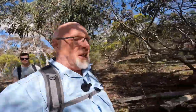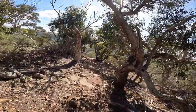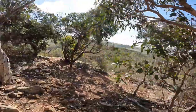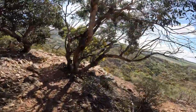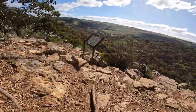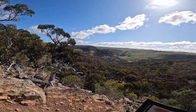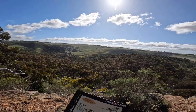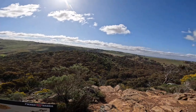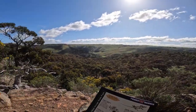We headed down to a little sign that said the eastern viewpoint, just a bit off the main track. Looks pretty spectacular. Oh yeah, that's pretty cool. Wow — now that's a nice view. There's a freeway over there somewhere so that's the only thing, but very nice scenery from up here.